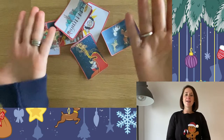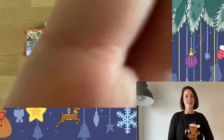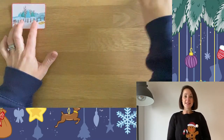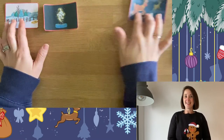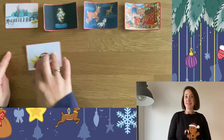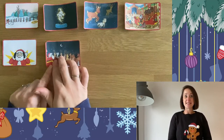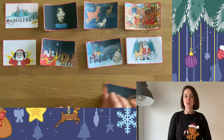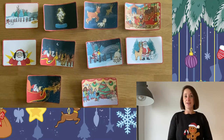Once children have read the wonderful Twinkle original story, why not get them to use these story sequencing cards to order the events of the story? Can they remember what happened during the wonderful Christmas tale? You could then use this to get children to retell the story to a partner or a friend.